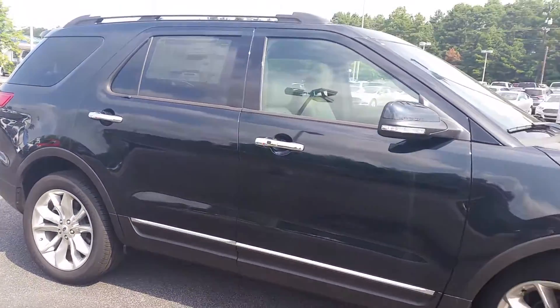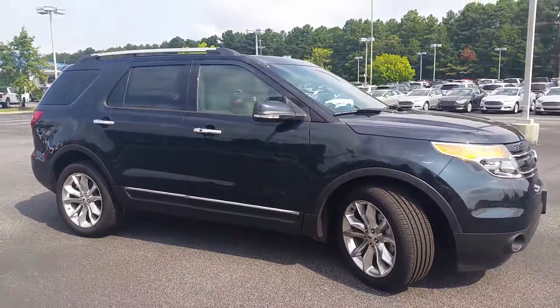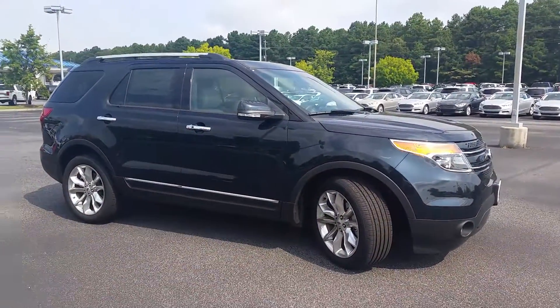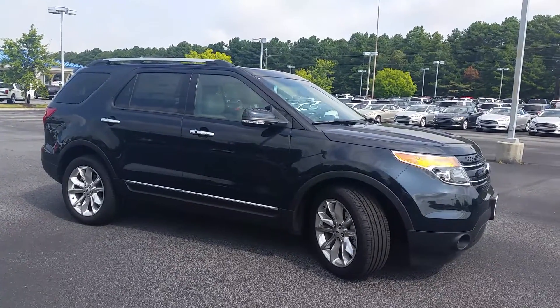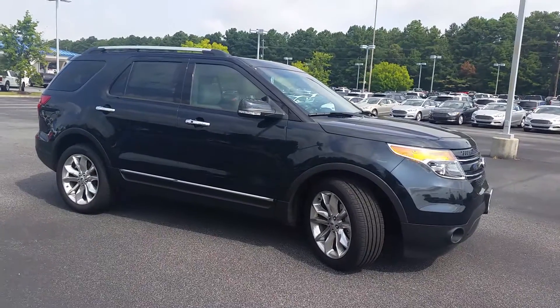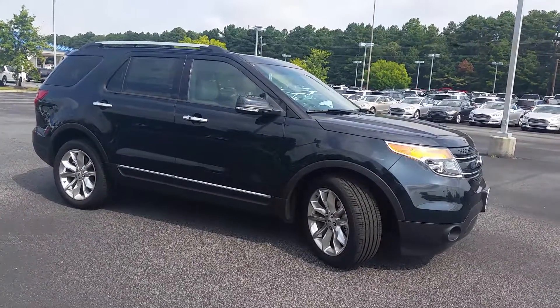Jennifer, all in all, just an excellent looking car. When you have a moment, give me a call at 678-539-7846. Jennifer, this is Mike Livingston at Loganville Ford. Have a fantastic day and I look forward to working with you. See you soon.